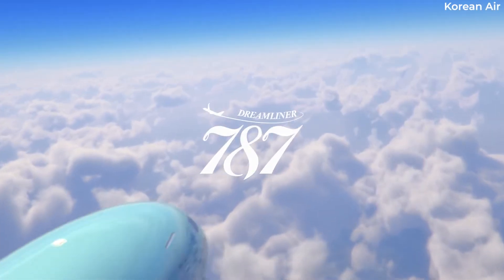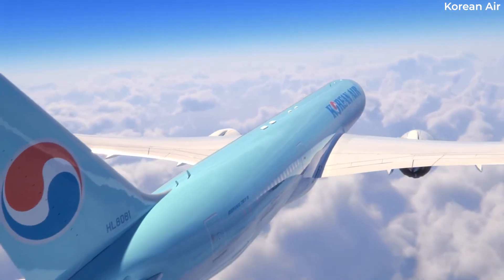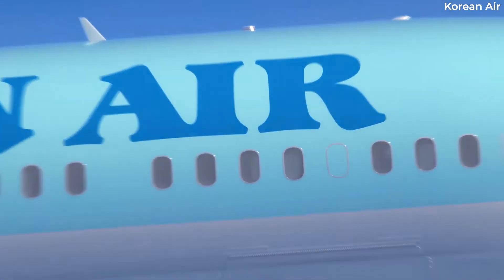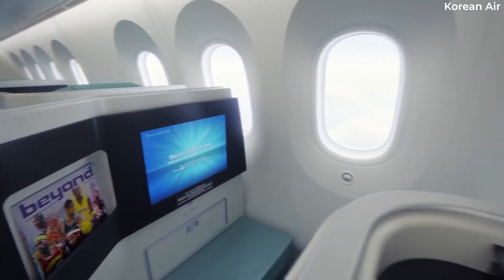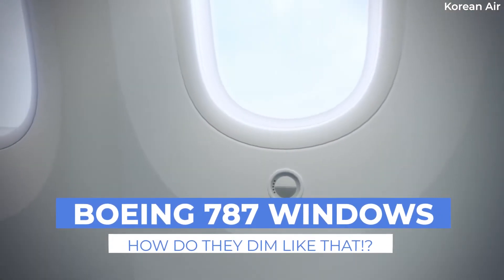The Boeing 787 is an innovative and groundbreaking aircraft in so many ways, from its mix of composite materials and comfortable cabin pressure to its large electrochromatic windows. But how exactly does the technology behind that window dimmer switch actually work?